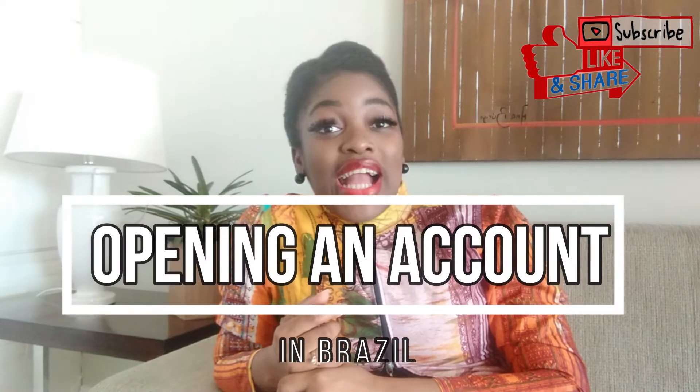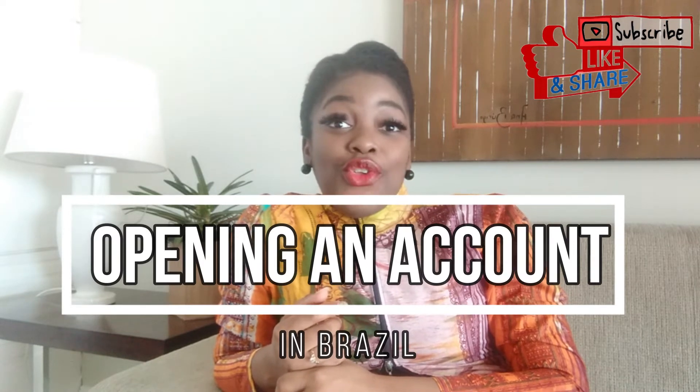Hey guys, welcome back to my channel. It is your girl Meels, and I'm back with another video. If this is your first time to this channel, make sure you subscribe and hit the notification bell so you'll get more videos whenever I upload. I'm going to be talking about opening an account in Brazil.